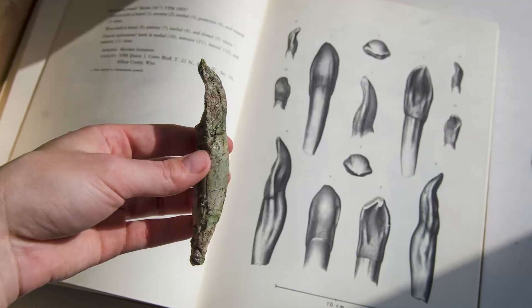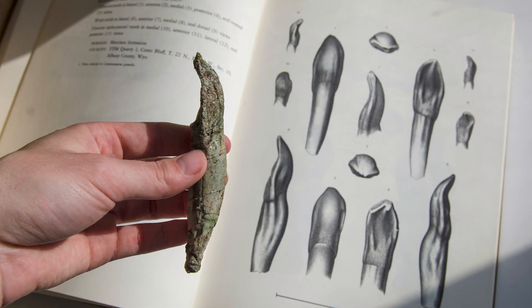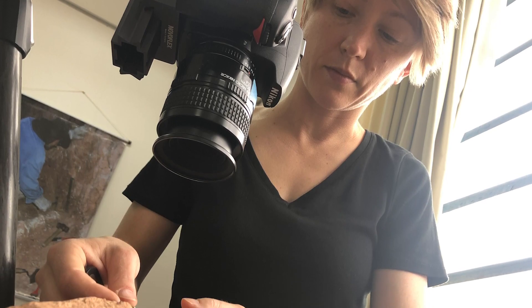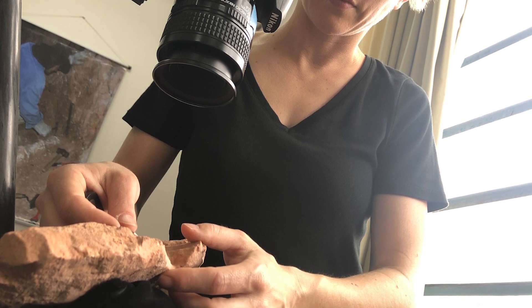The job of a scientific illustrator is to help with the visual communication of science. This can be done with drawings, diagrams, models, and photography. I do my work in the field, in museums, and in my studio.